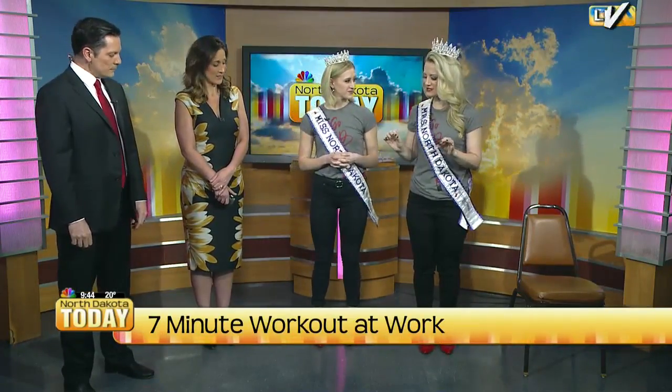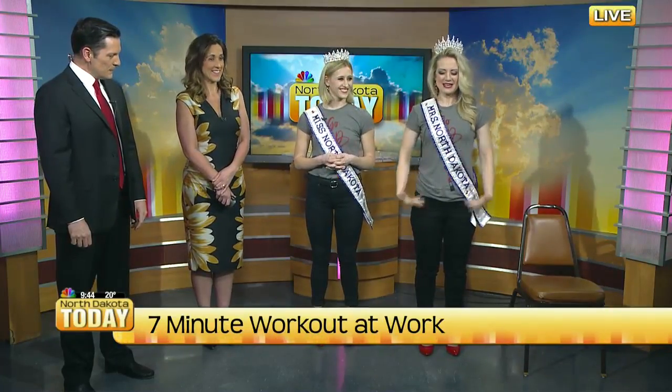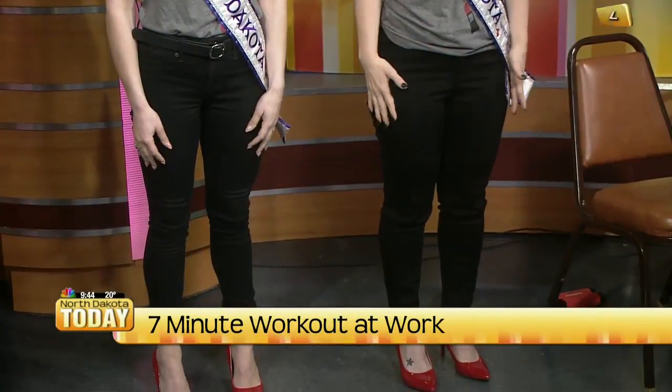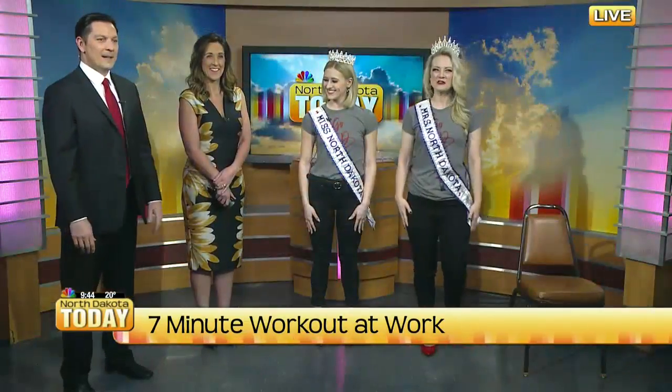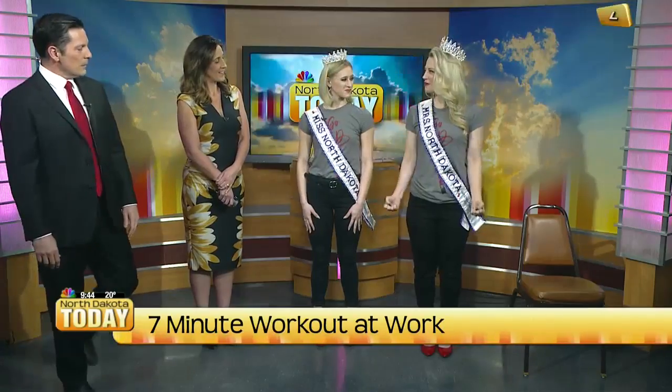The next one is calf raises, which isn't going to be a huge movement in my heels. But again, you're going to stand nice and tight, core tight, and just lift those heels. You might have to do that one for us — there you go, that shows a little bit better. And you can do that with one leg at a time. You could also do some bicep curls in there.